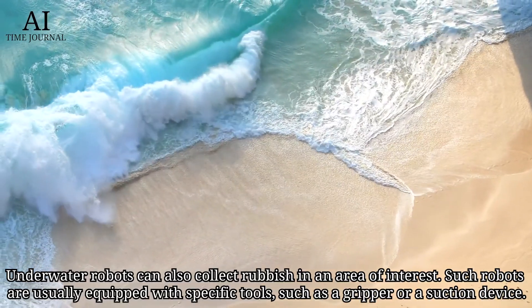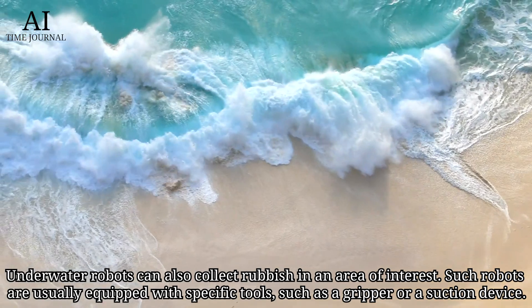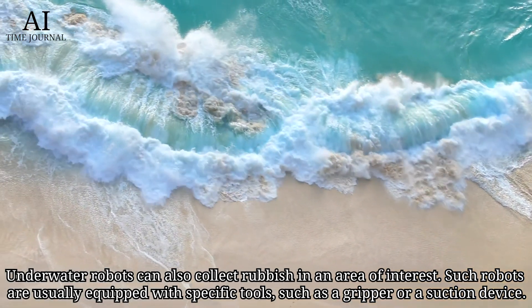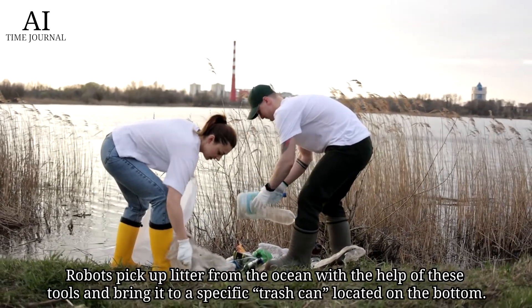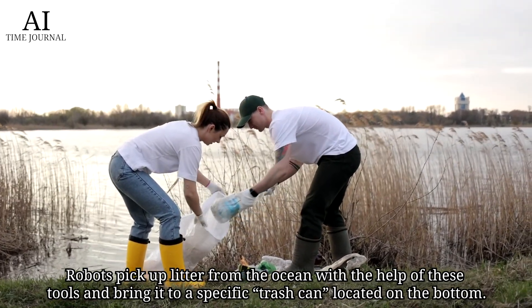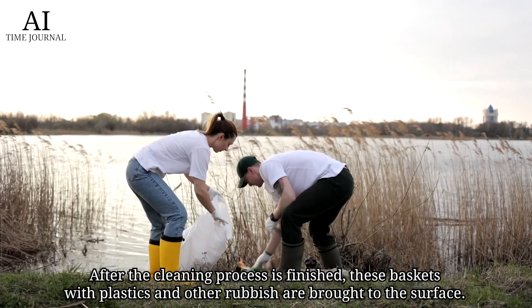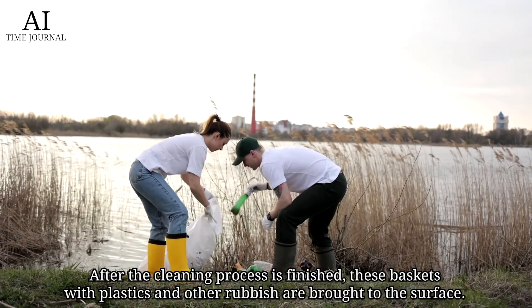Underwater robots can also collect rubbish in areas of interest. Such robots are usually equipped with specific tools, such as a gripper or suction device. Robots pick up litter from the ocean with the help of these tools and bring it to a specific trash can located on the bottom. After the cleaning process is finished, these baskets with plastics and other rubbish are brought to the surface.